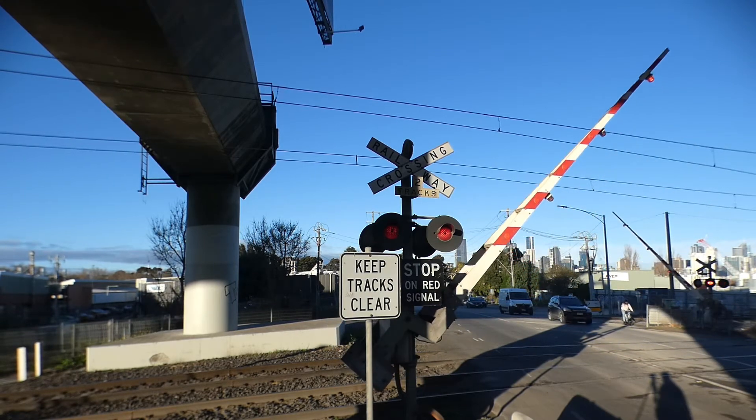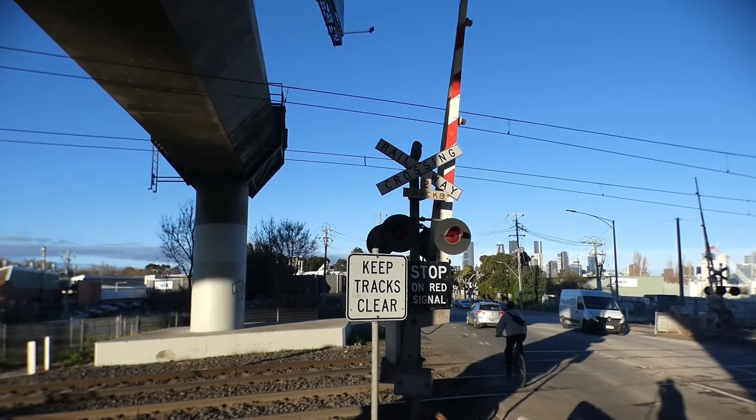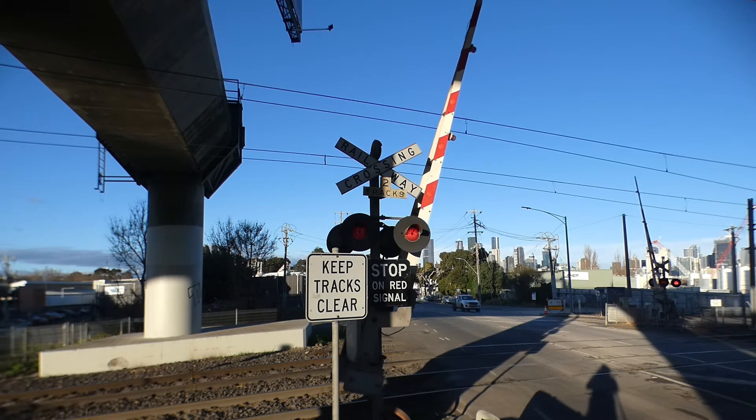I'm not going to turn this camera off because I don't know where the next train is. I'll also have to turn it back on when the gates start. This is the 412 truck build.